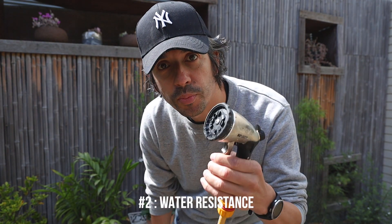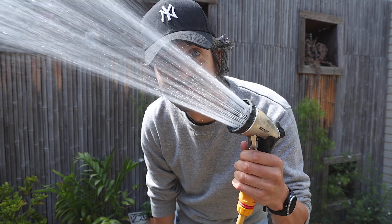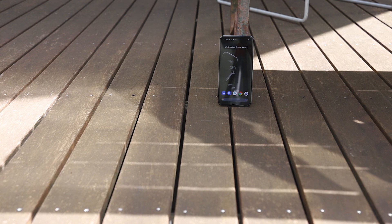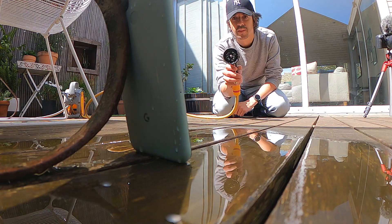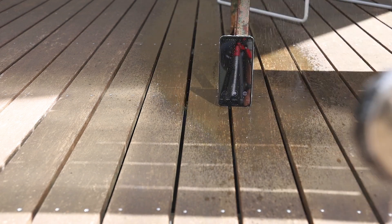The second reason why I like this phone for travel: like a lot of phones nowadays it's supposed to have a very good waterproof rating — IPX8 apparently. I thought I should test it. And it still works.